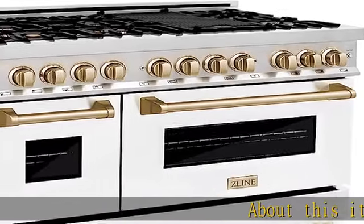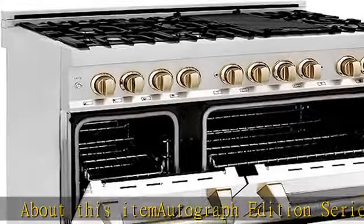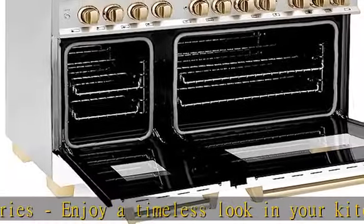About this item: Autograph Edition series. Enjoy a timeless look in your kitchen with a white matte finish paired with gold accent knobs and handles, giving your kitchen an elegant, unmatched style.